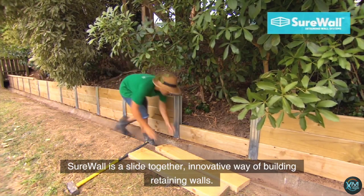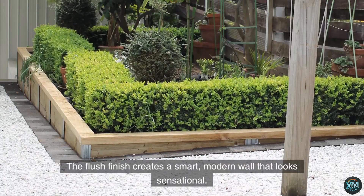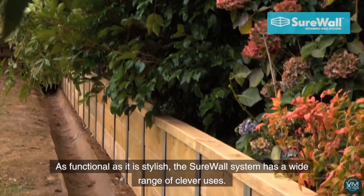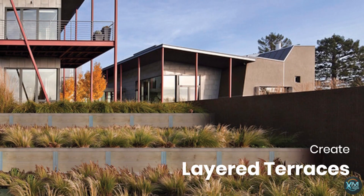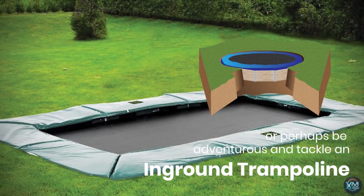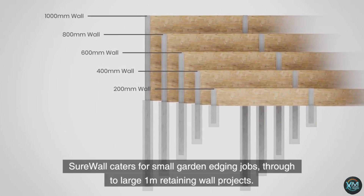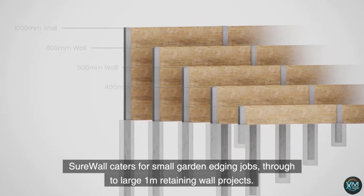Number 7: SureWall. SureWall tackles landscaping challenges with its innovative slide-together retaining wall system. Designed for DIY enthusiasts, SureWall boasts a user-friendly assembly process — the galvanized steel posts interlock seamlessly, eliminating the need for complex tools or masonry expertise. This saves time and effort while ensuring a sturdy, long-lasting structure. SureWall can be adapted for various applications, from tiered gardens and sandboxes to raised vegetable beds and even in-ground trampolines. With its clean lines and attractive finish, SureWall adds a touch of modern elegance to any outdoor space.